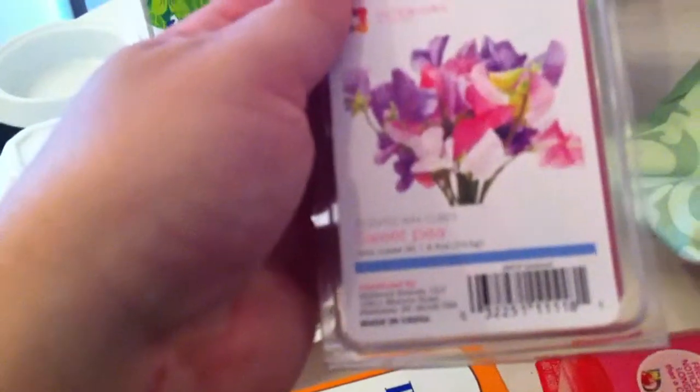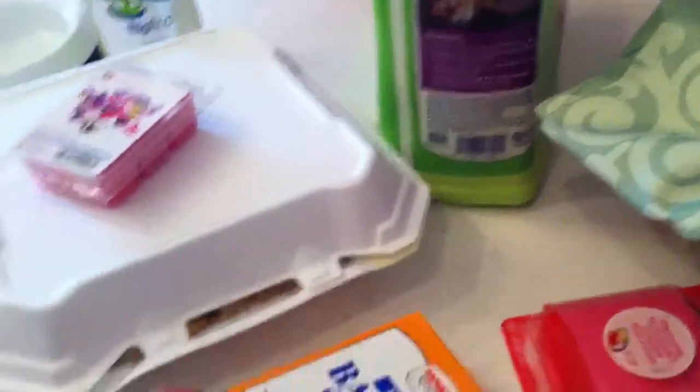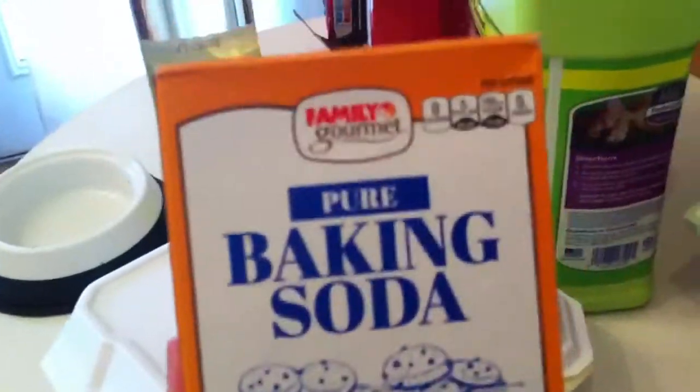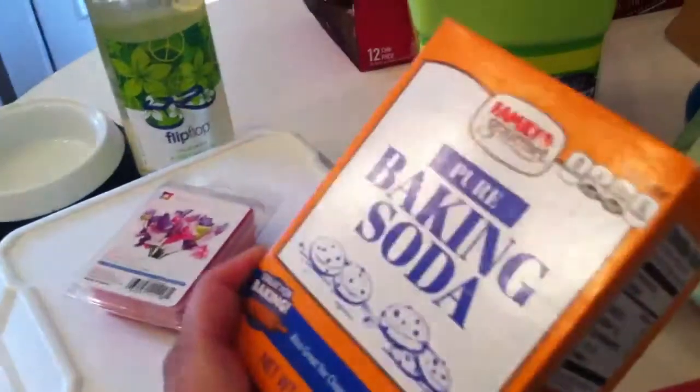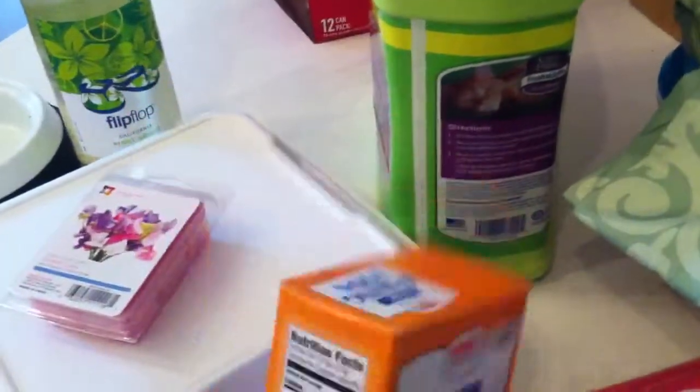I got some more of these wax melts just because they're $1, and I really like the sweet pea scent. And then I picked up some baking soda because it goes with the kitty litter — I need to clean the kitty litter boxes because they're disgusting. I'll use this with vinegar and do a good washing today.